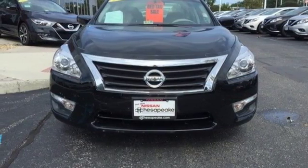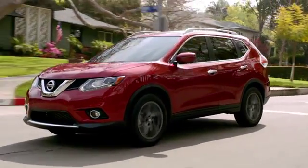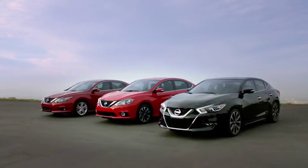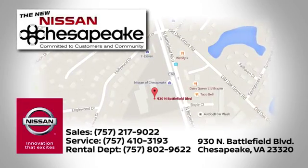Stop in and check it out before it's gone. At Nissan of Chesapeake, we have a variety of Nissan options for just about any budget. Call, click, or stop in today. We're located at 930 North Battlefield Boulevard in Chesapeake.